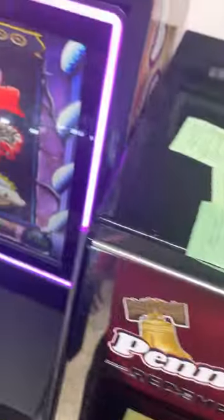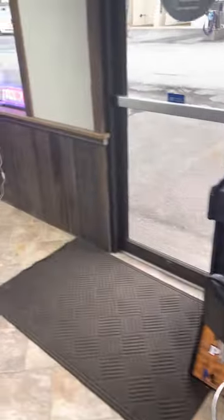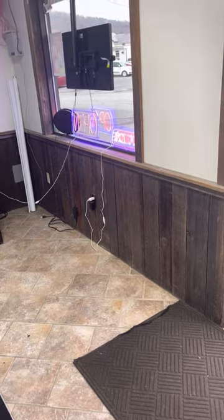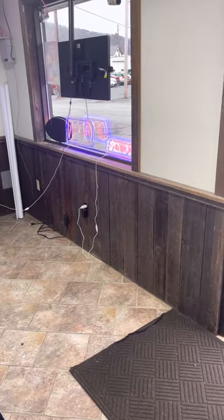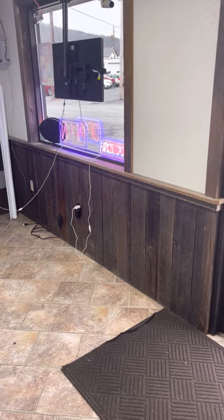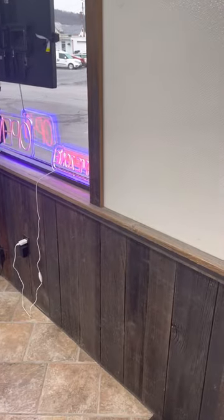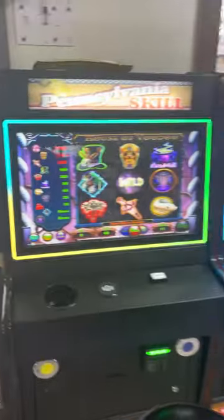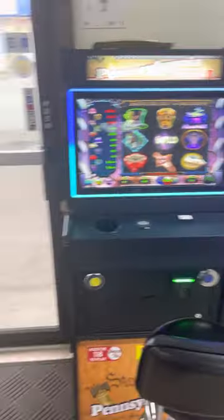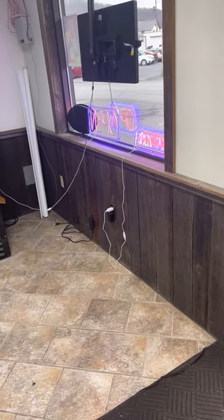Here at Smoky Smoke Smoke Shop LLC, in this empty space we'll be getting two more game machines. We'll also be getting a crypto ATM machine where you can come in and buy Bitcoin. Follow us for updates on a daily basis.